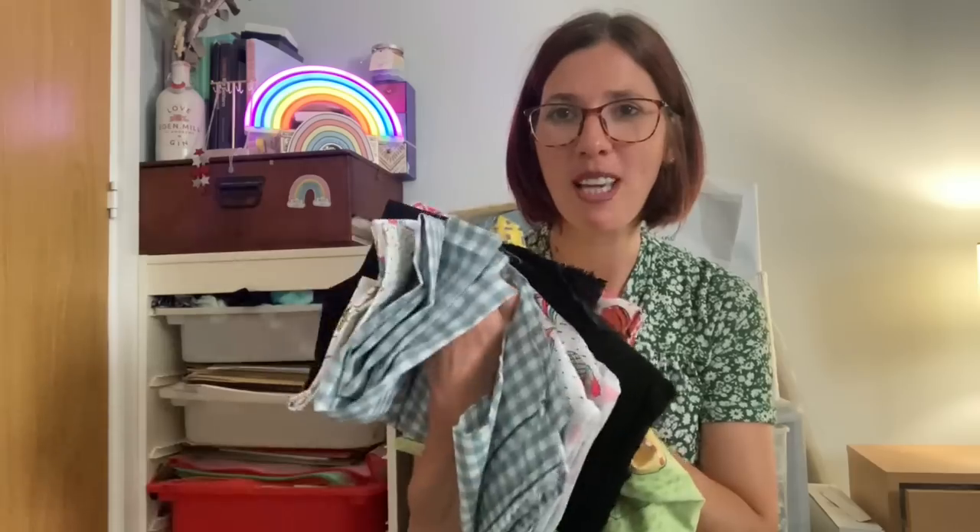Hello everybody, my name is Liz, I'm the baker that sews. Welcome to my channel if you're new, and welcome back if you are a subscriber. It's really lovely to have you here as I share my sewing journey. I love sharing all things fabric — patterns, things that I've made, things that are inspiring me, makes, and anything to do with crafting and sewing. If that sounds interesting, please hit that subscribe button so you get notified of my next video.